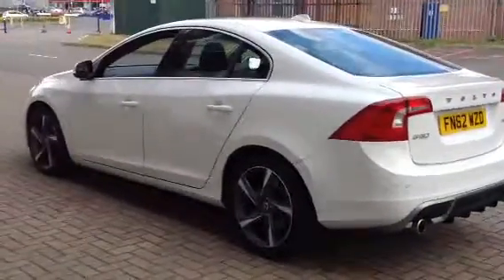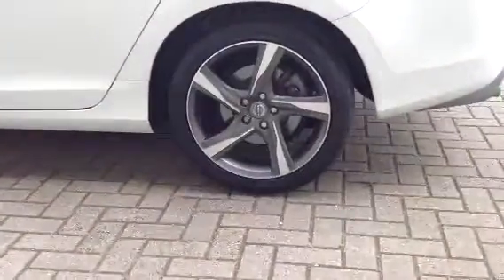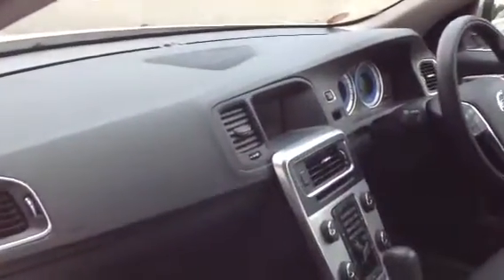The car also has a winter pack with heated front seats and headlamp clearing system. Ice white is the colour with black half leather upholstery.